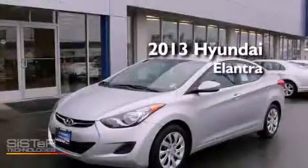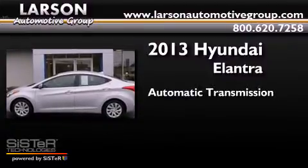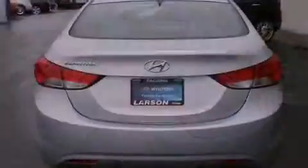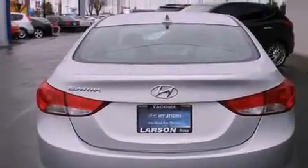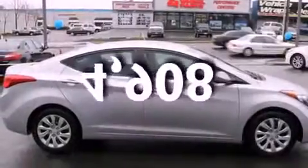This is a 2013 Hyundai Elantra. This four-door sedan has an automatic transmission and an inline four-cylinder engine. All of the following features are included: commercial-free satellite radio, cruise control, full-power accessories, a rear window defroster, and this vehicle has less than 5,000 miles.